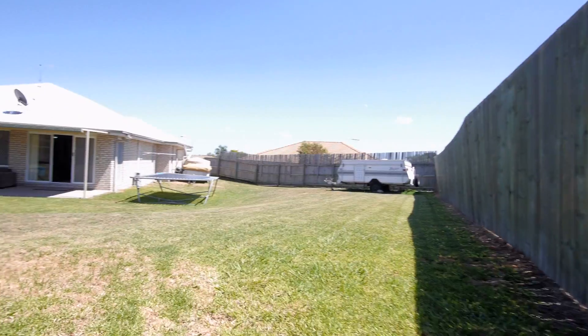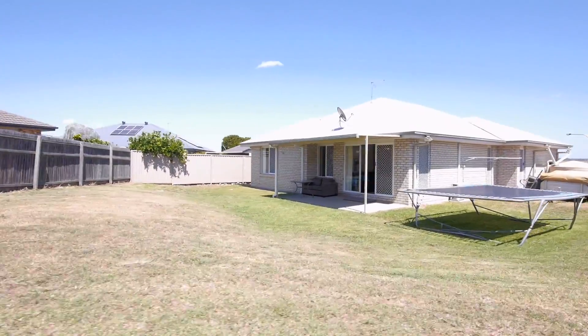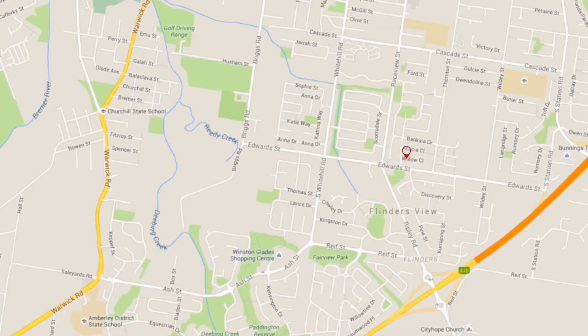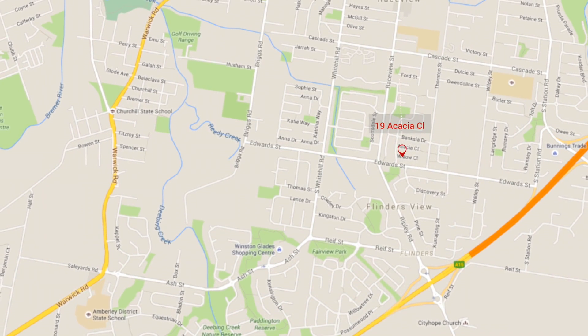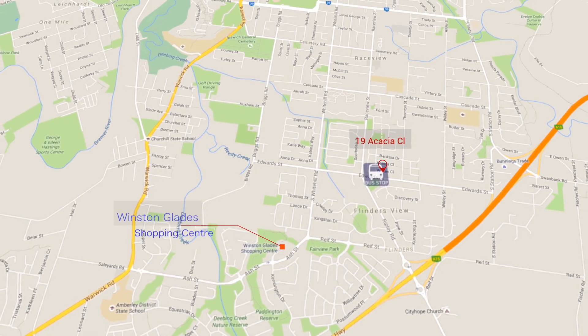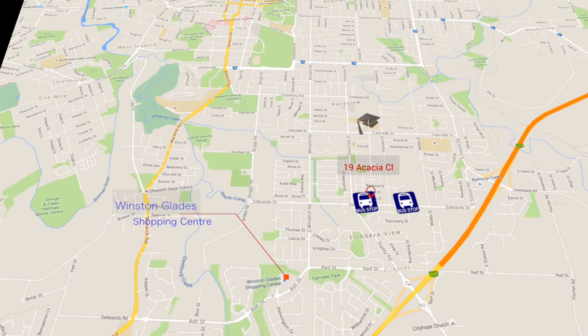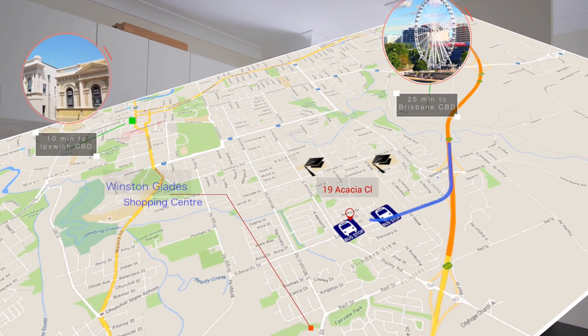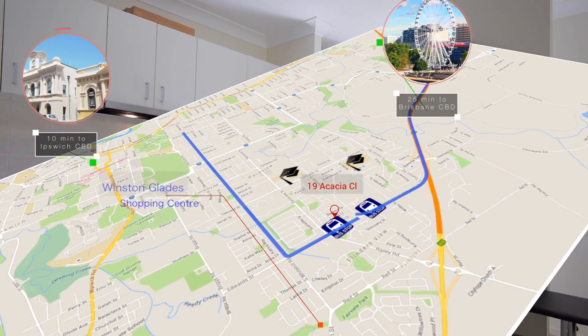Gorgeous four-bedroom family home with backyard access and a bonus rear entertainment area. The location is absolutely perfect, set high at the end of the cul-de-sac with a walkway through to Thornton Street, easy access to the local bus, and in the catchment area for local schools. Only two minutes driving to the Cunningham Highway and 25 minutes through to Brisbane City.